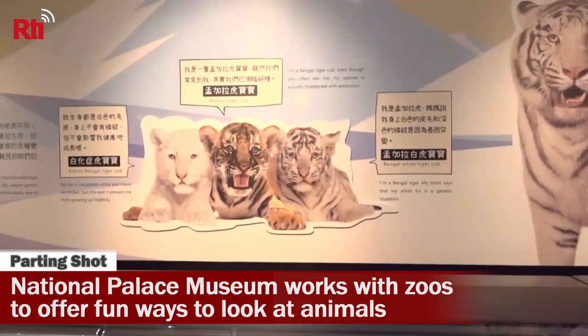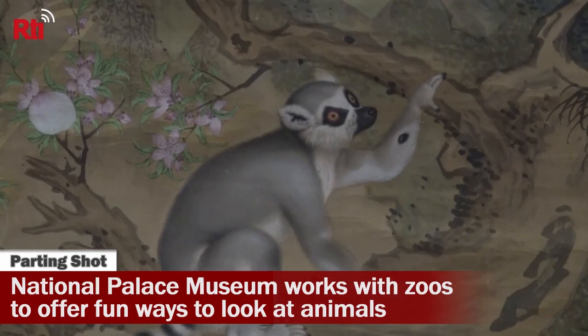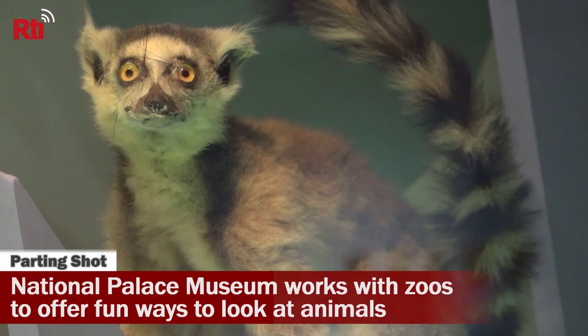It's designed specifically for children. It shows them animals in various media. They can see vivid portrayals of tigers, lions, and monkeys on scroll paintings that are hundreds of years old, and they can compare them with photographs and specimens of the same animal.